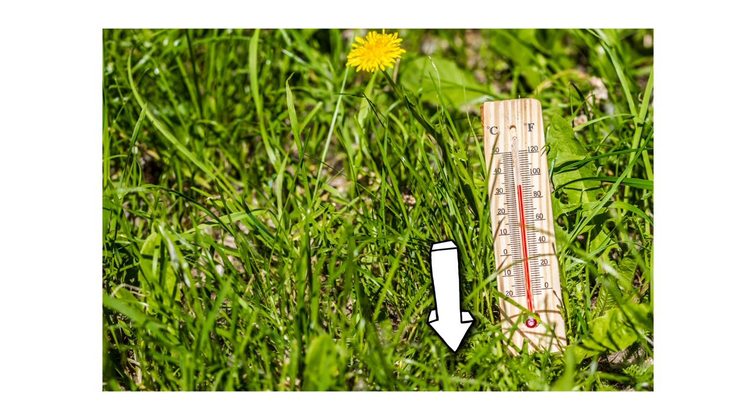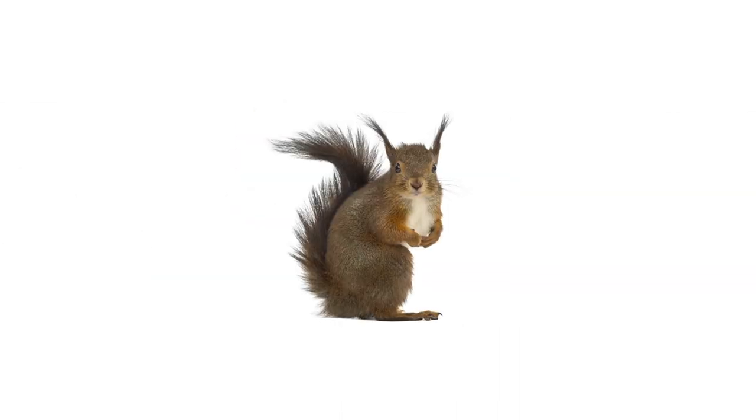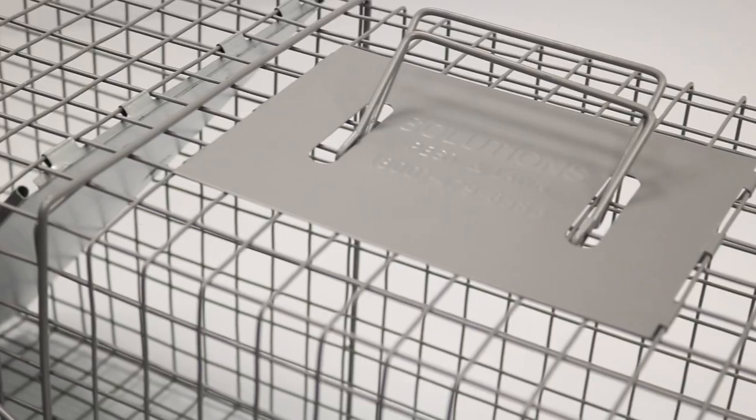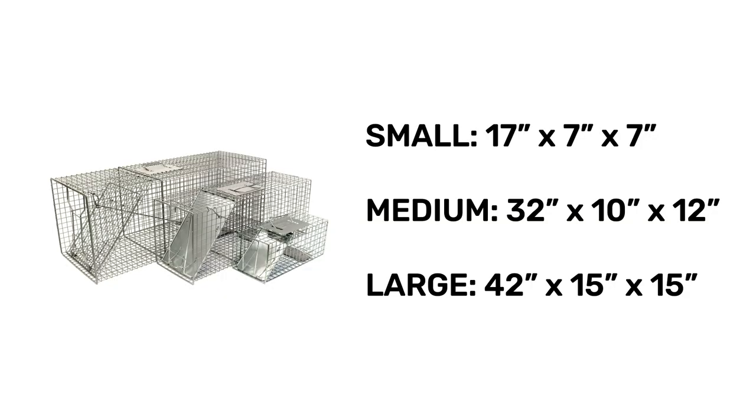When it gets cold out, larger animals like possums or raccoons may want to shelter underneath decks or in crawl spaces, and smaller animals like squirrels can find ways to infest your attic. If you're interested in humane animal control and need to relocate these pests, check out our humane live animal traps. These traps are made with a powder-coated steel wire mesh and come in three sizes.